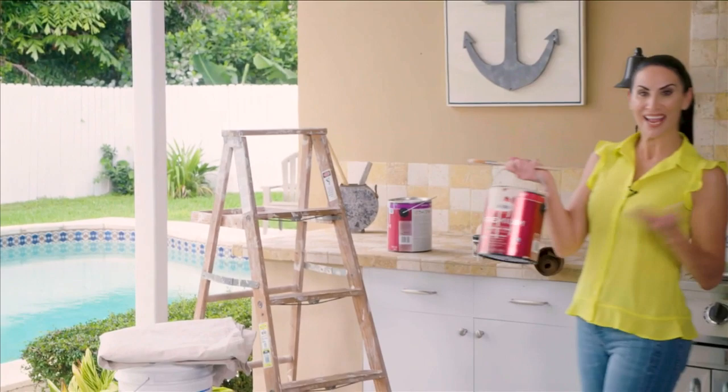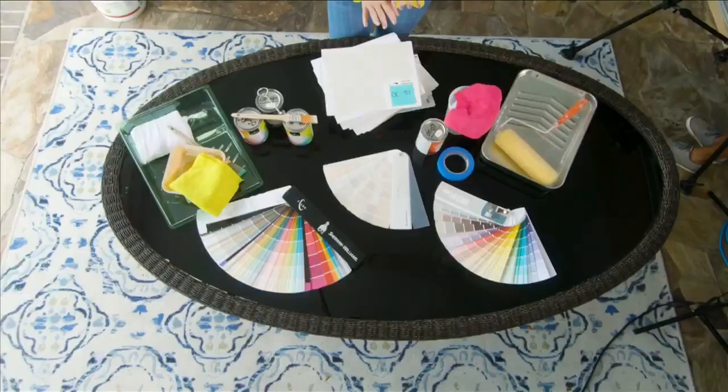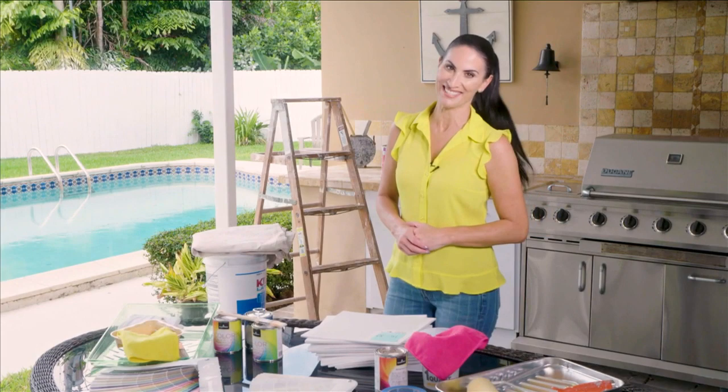A little paint can go a long way in refreshing the look of any room. Viewers often ask me about ways to refresh the look of their walls with some paint, and today I've got some great tips on selecting the right color, as well as expert advice that will have you painting like a pro on today's SoFlo Home Project.